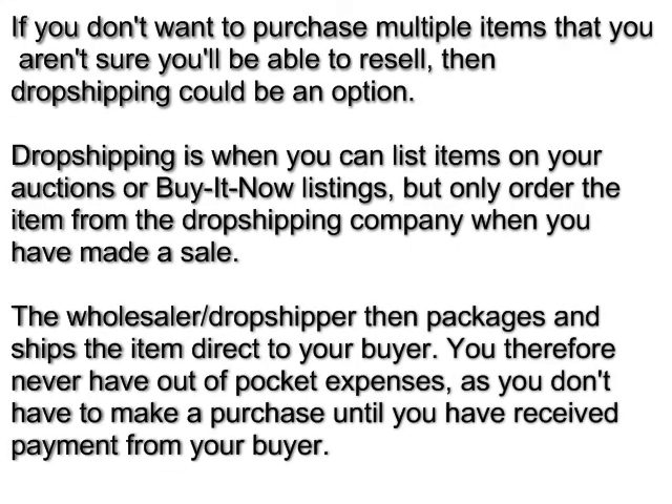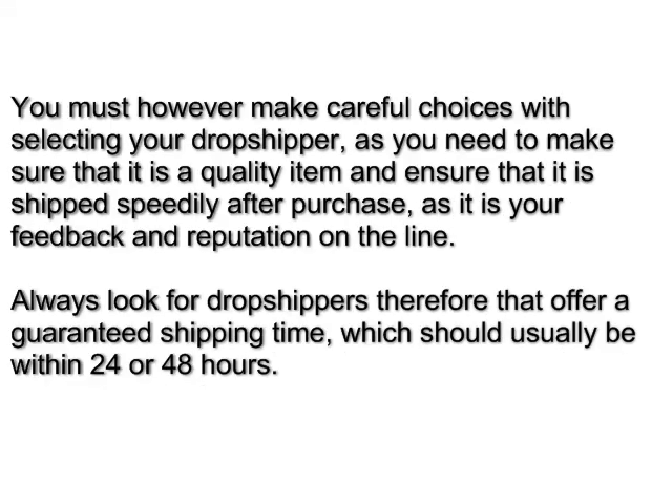If you don't want to purchase multiple items that you aren't sure you'll be able to resell, then dropshipping can be an option. Dropshipping is when you can list items on your auctions or buy-now listings, but only order the item from the dropshipping company when you have actually made a sale. The wholesaler or dropshipper then packages and ships the item directly to your buyer. You therefore never have out-of-pocket expenses as you don't have to make a purchase until you have received the payment from your buyer. You must, however, make careful choices when selecting your dropshipper, as you need to make sure that it's a quality item and ensure that it's shipped speedily after purchase, as it's your feedback and reputation on the line.